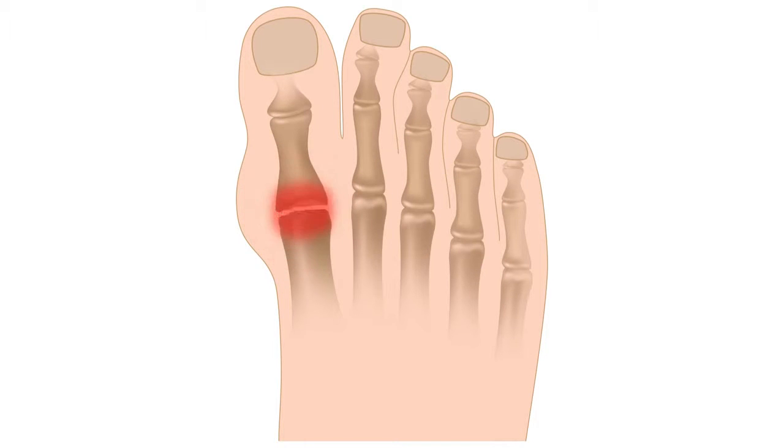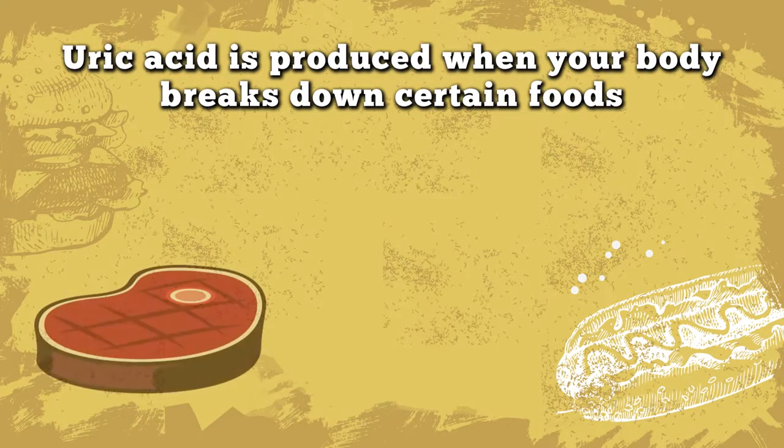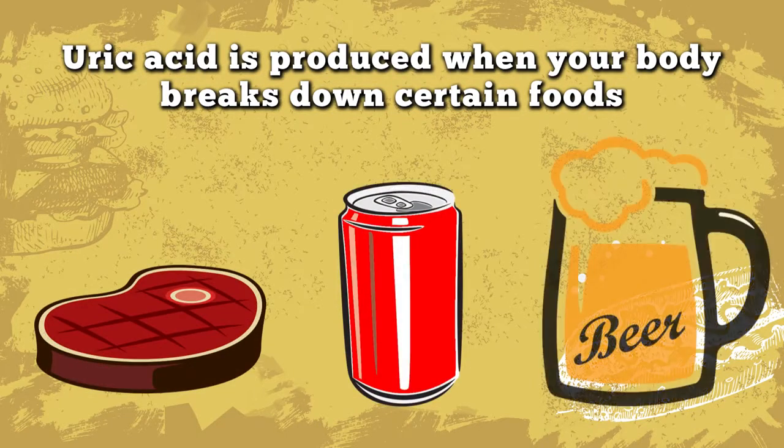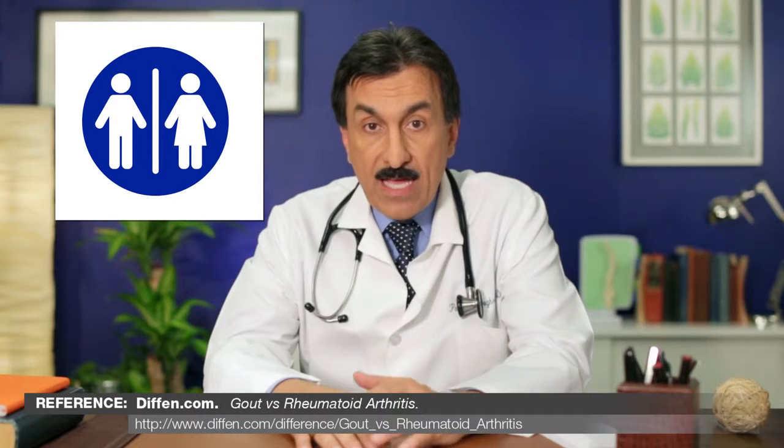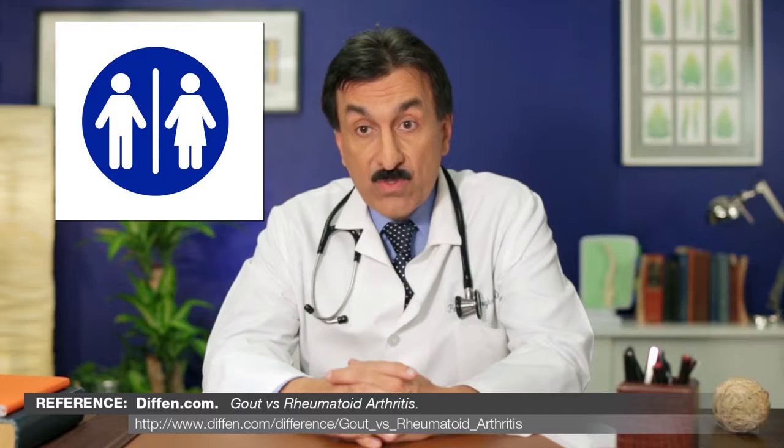Uric acid is formed as a byproduct when your body breaks down old cells and makes new ones. It is also produced when your body breaks down certain foods like meat, high fructose corn syrup, and beer. With gout, your kidneys have trouble getting rid of excess uric acid, leading to abnormal levels in your blood.